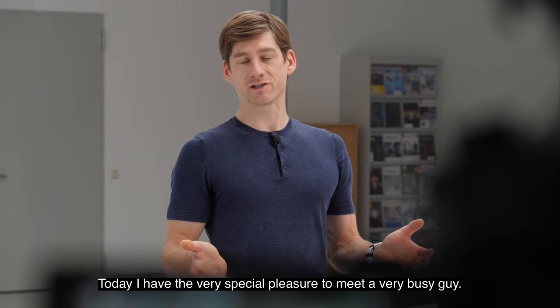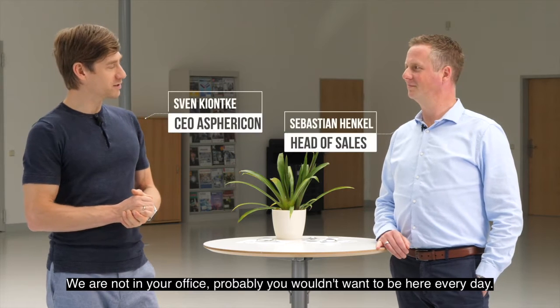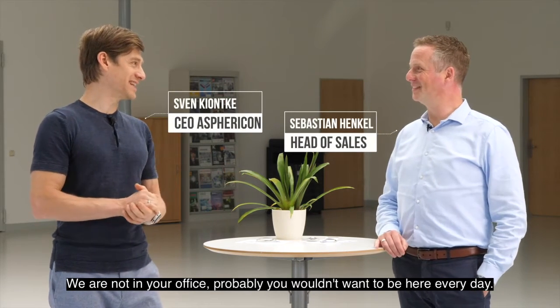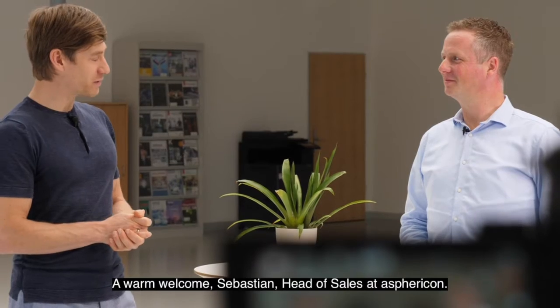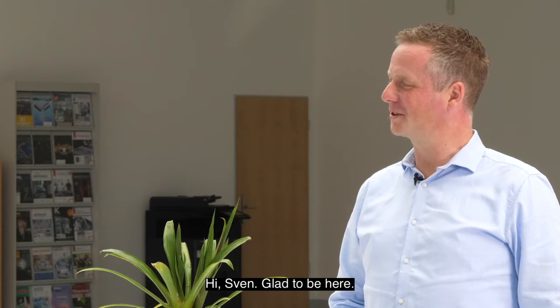Today I have the very special pleasure to meet a very busy guy. We are not in your office here. A great welcome, a warm welcome, Sebastian, Head of Sales. Hi Sven, glad to be here.